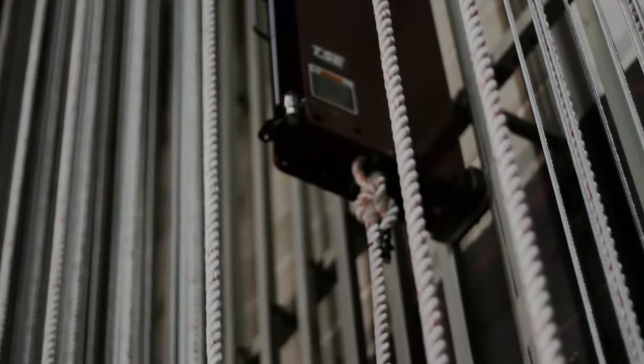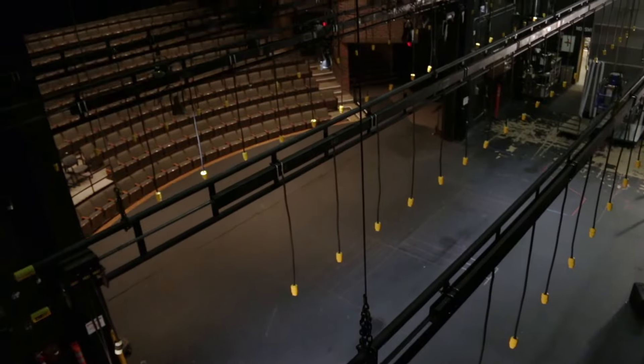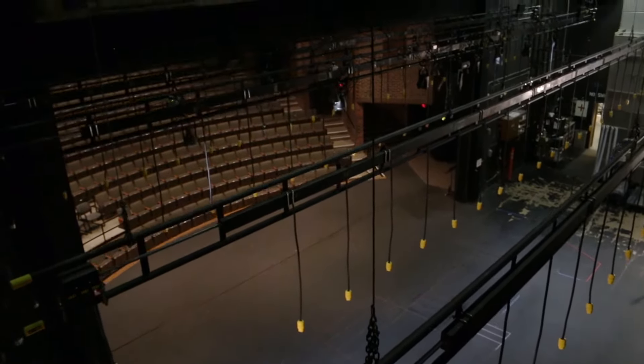Following THERN's long-standing reputation of toughness and reliability, THERN Stage Equipment products and integrated systems deliver outstanding results that allow your venue to operate at its best, time and time again.